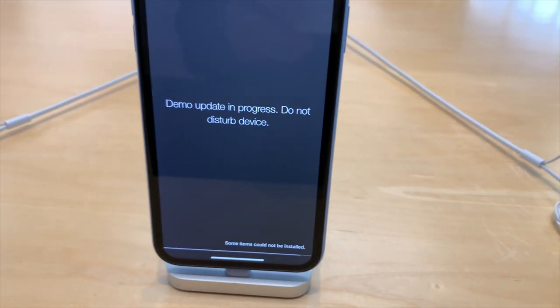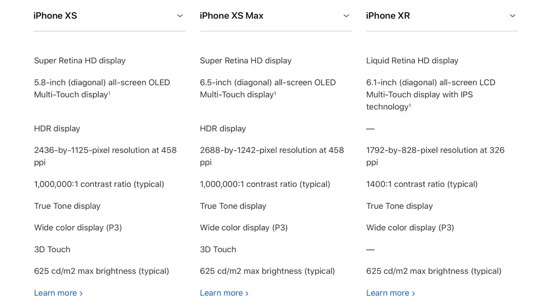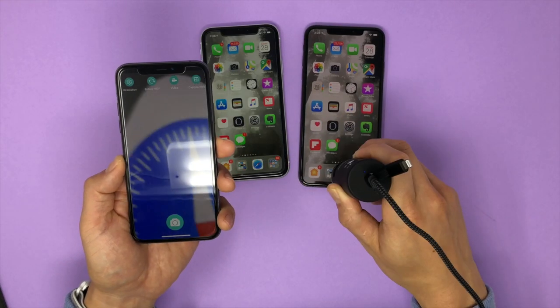The next two differences deal with the screen. Difference number three: with the OLED screen you get higher resolutions, which means your pictures and videos will look a little better on the iPhone XS. Here's a microscopic comparison between the two devices — you can definitely tell that the OLED one has smaller pixels than the other.